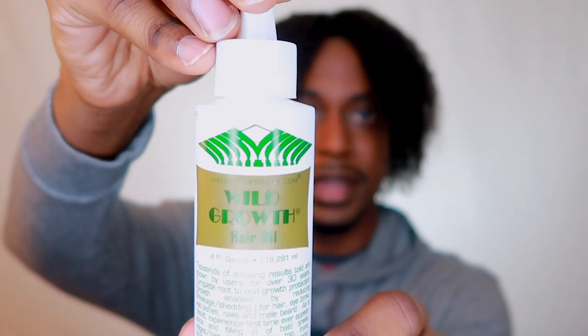The second product I'm going to show you guys is the Wild Growth Hair Oil. I've been using this for about the past couple of months. I can't remember if it was my cousin or my sister who put me onto this — shout out to Shania and Jada, whoever it is that told me about this. But yeah, I've been using this for the past couple of months.